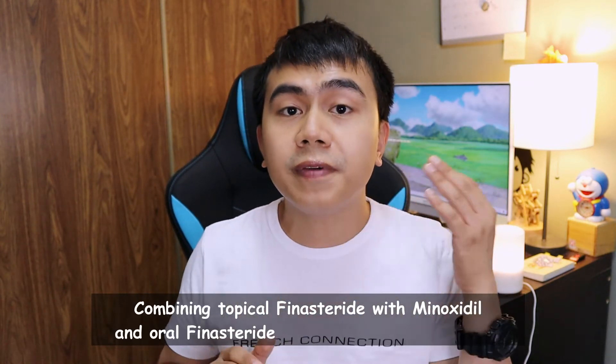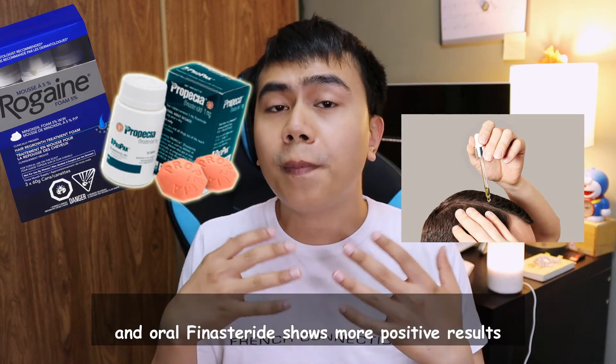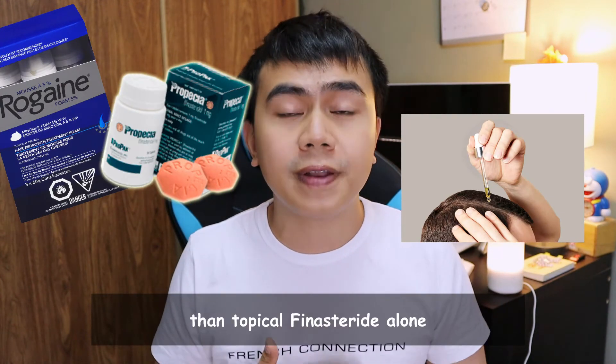Combining topical finasteride with minoxidil and oral finasteride shows more positive results than using topical finasteride alone.